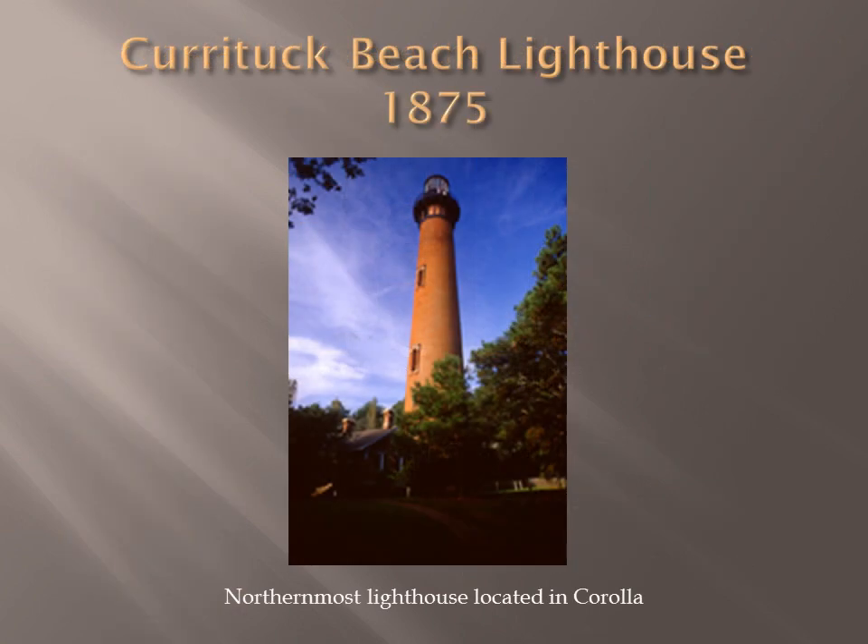Currituck Beach Lighthouse is our northernmost lighthouse. It was built in 1875 and is located in Corolla near the Virginia border. It is an unpainted brick tower and one of few which still has its original first-order Fresnel lens. It is the fourth tower built with a double wall design for strength. It is owned and operated by the Outer Banks Conservationists, who oversaw the restoration of the lighthouse and keeper's quarters in the 1980s.